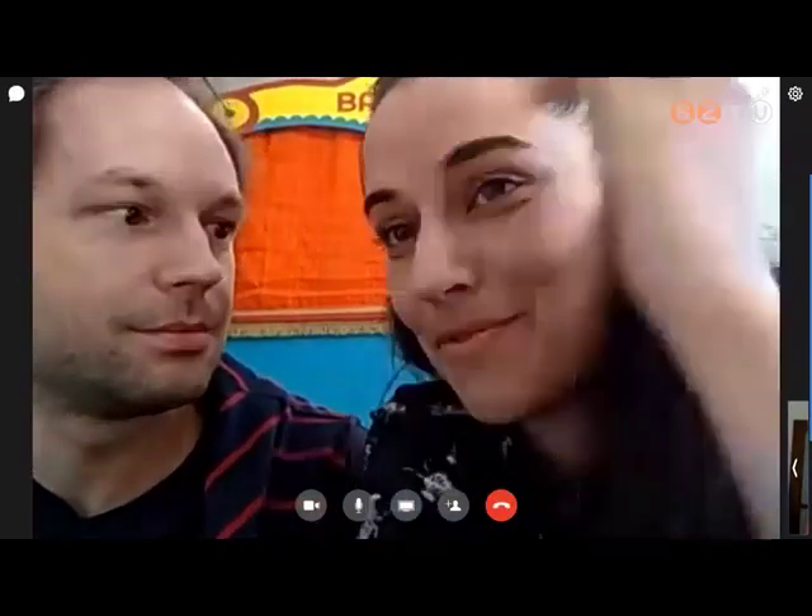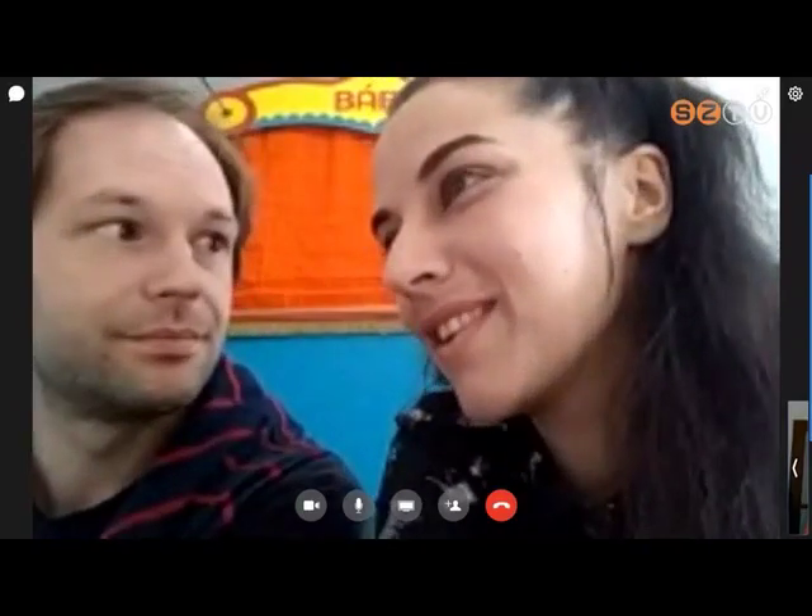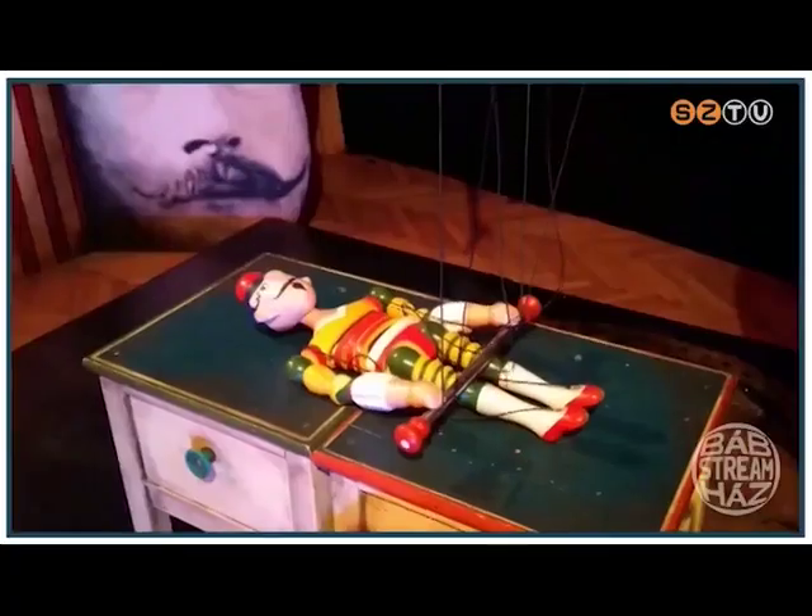Nagyon hiányzik nekünk is a közösségi élet, meg a szüleink, a barátaink és egyáltalán a társaság. De reméljük, hogy ez már nem tart sokáig. Mindazt, amit nagyon jól fel tudunk használni, arra fordítjuk az időt, hogy hangszerűen gyakoroljunk, próbáljunk — úgyhogy ez tulajdonképpen, a sok rossz hozadéka mellett, egy jó szakasz a készülésre.